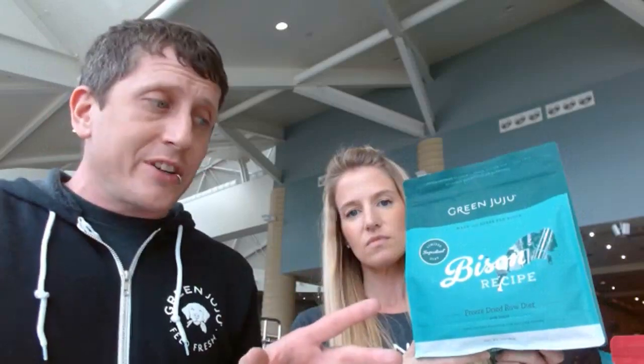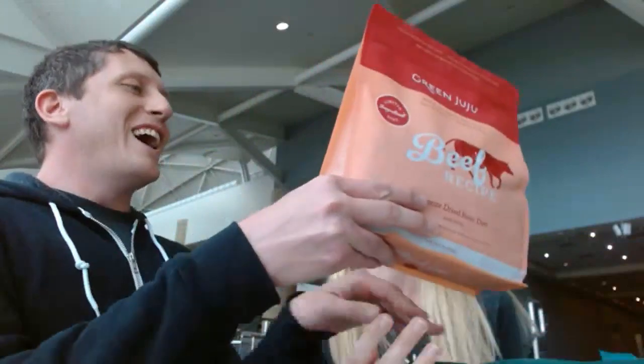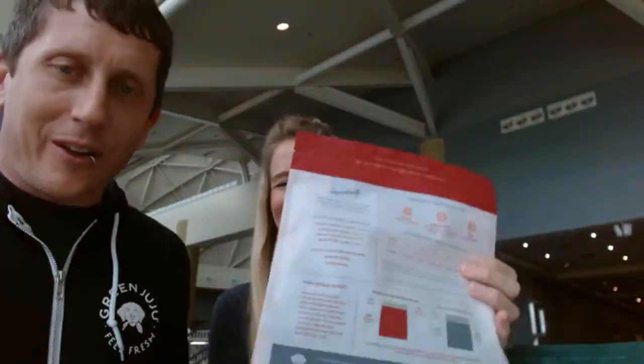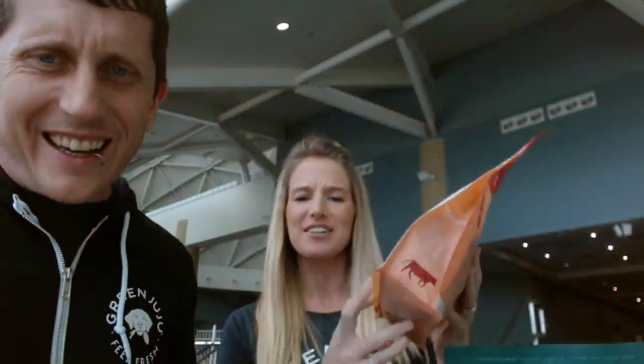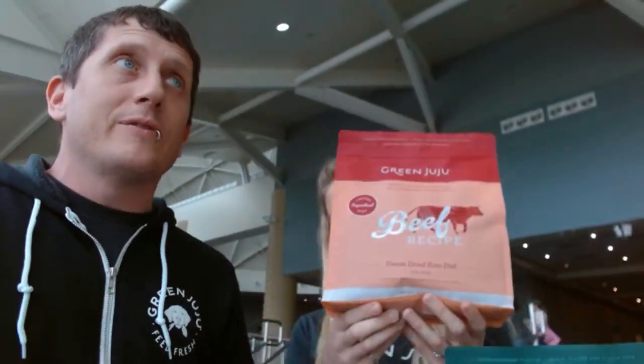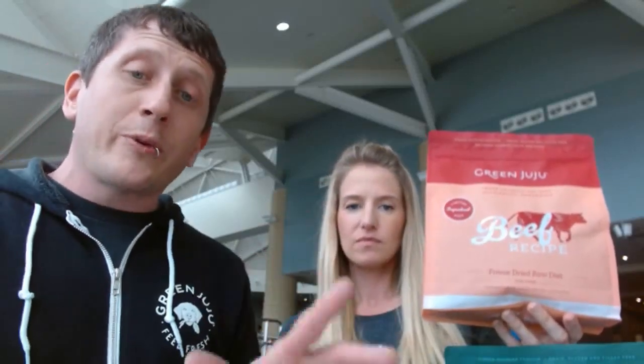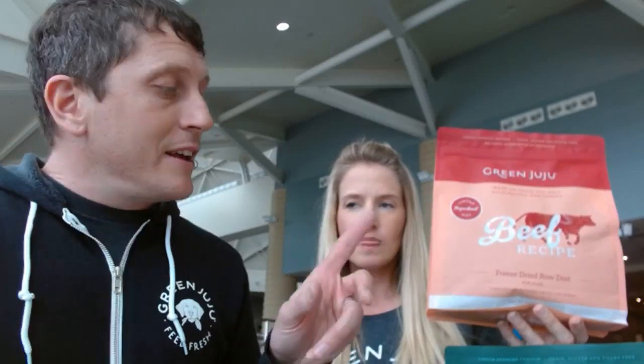The second thing is this is extremely limited as far as allergens are concerned. When you break down a nutrient panel, any dog or cat could be allergic to basically anything. This beef, bison, or pork formula is only three ingredients from an allergy perspective, and the rabbit and duck liver is only four — so it's extremely limited.